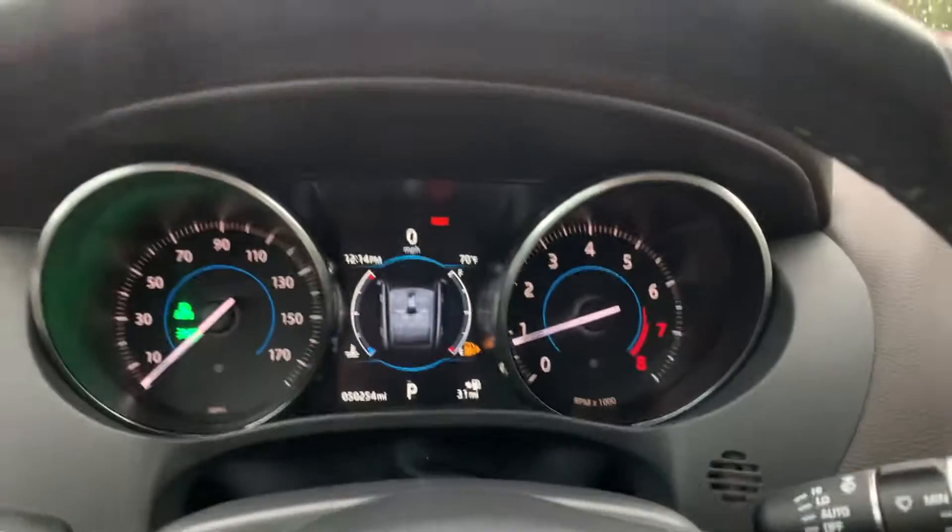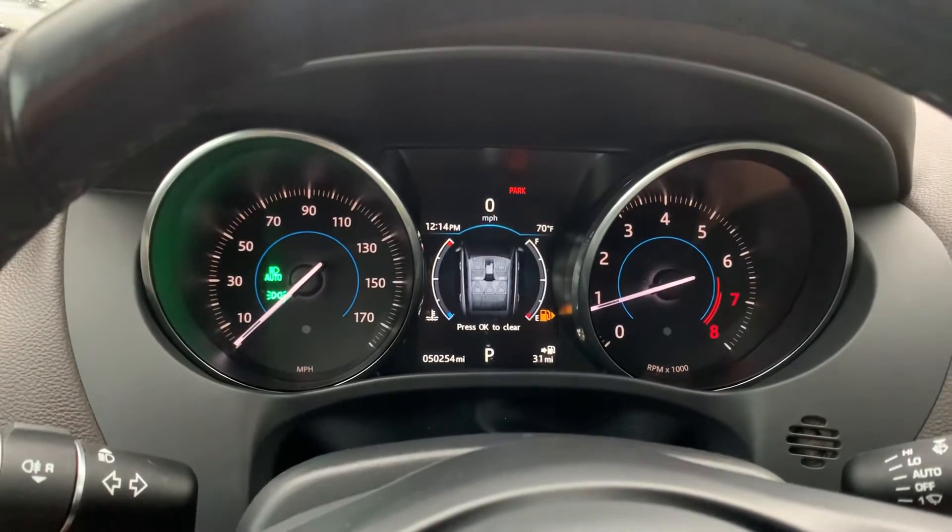There you have it — 2017 F-Pace. This is David Carr with Motor Cars. Hope to hear from you soon.